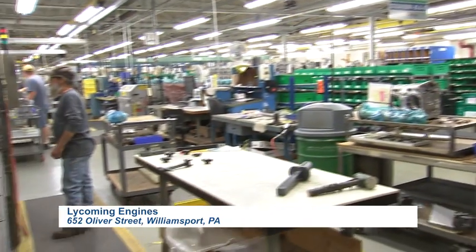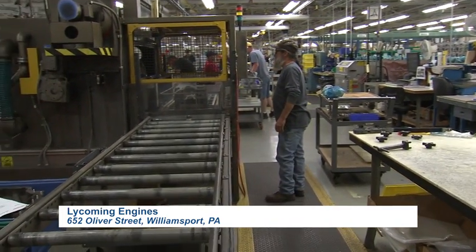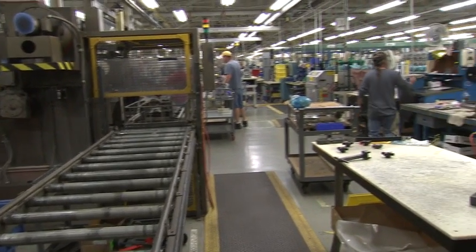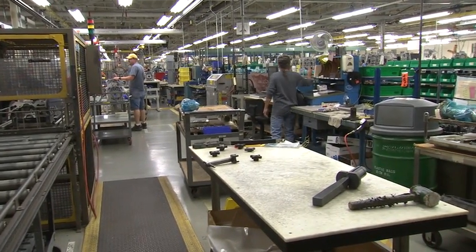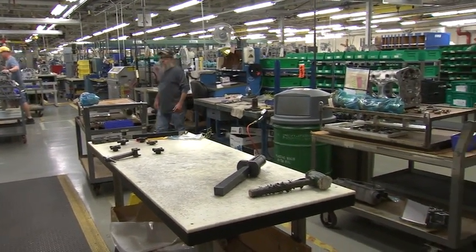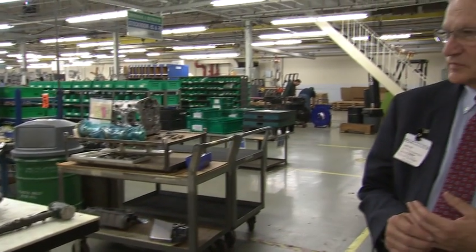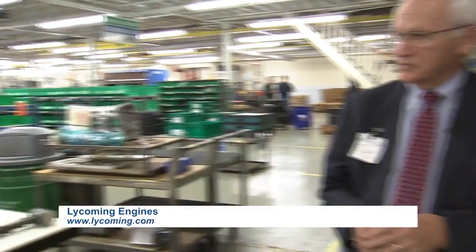We're standing in front of the assembly line for the plant where we run new engines, rebuild engines, and overhaul engines down the same assembly line. The ability to do rebuilds, overhauls, and new engines on the same line for an aircraft engine is, as far as we know, pretty much unique to Lycoming worldwide. To do that you need to be very organized in your paperwork, and the skill set of the folks working here is not typical assembly labor — many have an aviation mechanics background and training, because each engine must be assembled compliant with the procedures.